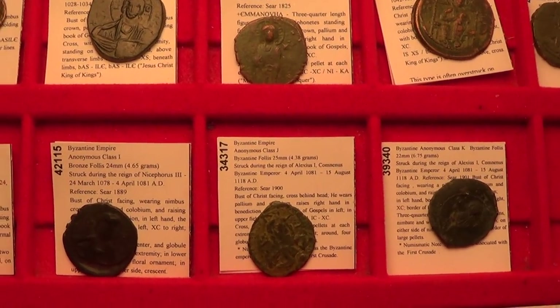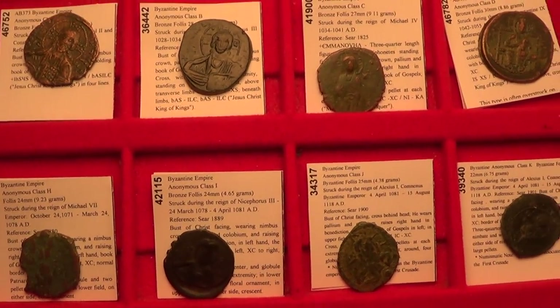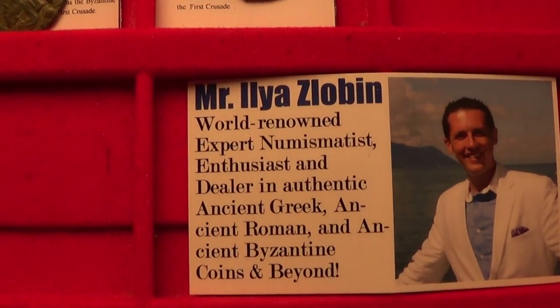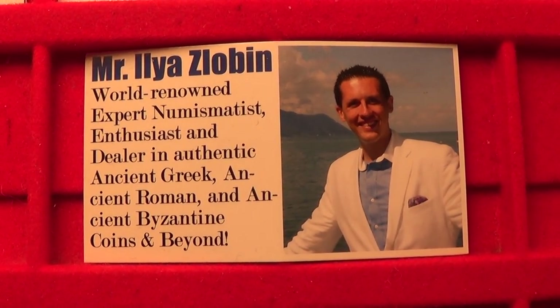I recommend you check out more on these coins in article form via the link below this video. Like, subscribe, and I look forward to dealing with you. Have a fantastic day — hope you enjoyed the video. We'll see you next time. Good luck. Bye.